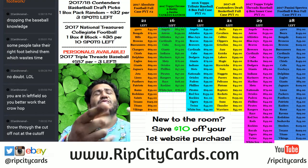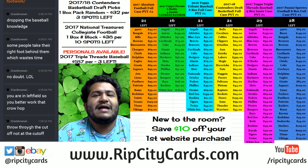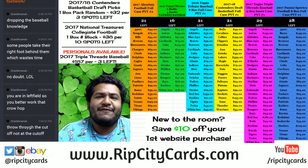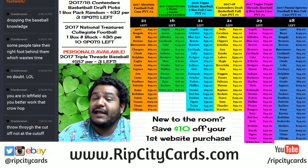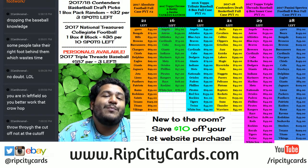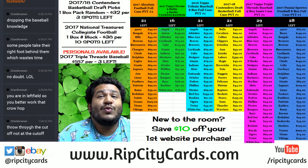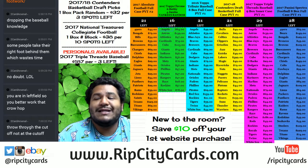Yo! What up everybody? It is that time again. RIPCityCards.com here with another break. This time we're bringing that fresh hotness — fresh off the presses. Came out today. What is it? It is 2017 Panini XR Football. We're going to do a full case of it — that's 15 boxes, folks. Case break number one, eBay style.